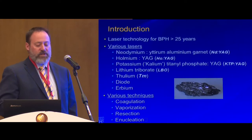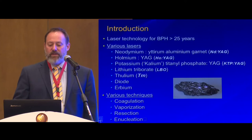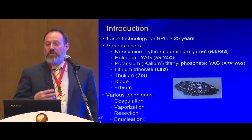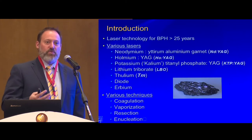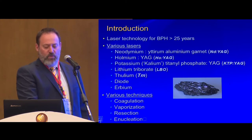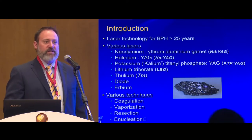The most important thing to remember is: what are you trying to do? What is the goal? You can use lasers to coagulate, to vaporize, to resect tissue, or to enucleate tissue in the BPH space. So essentially we're talking about various lasers with different applications.